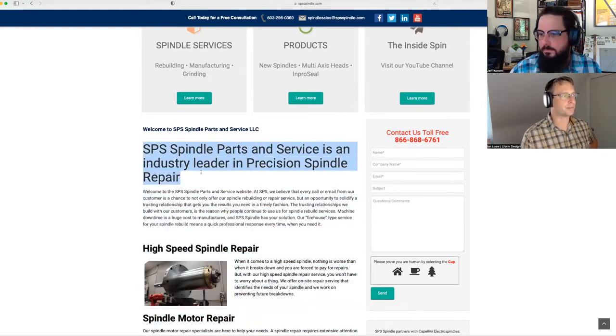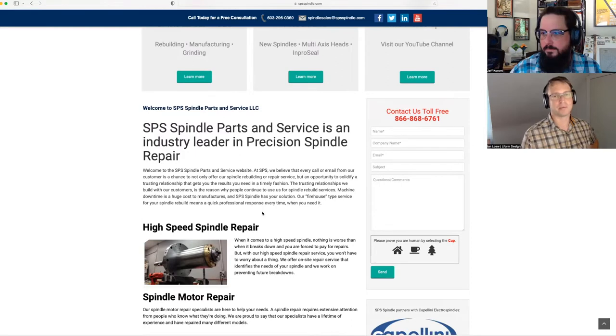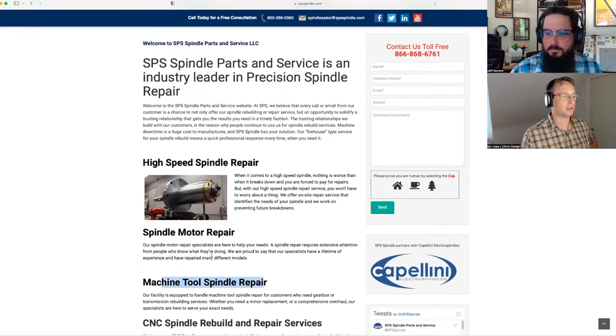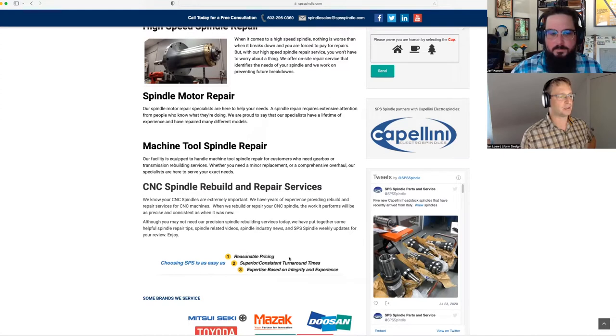SPS Spindle Parts and Services, an industrial leader in precision spindle repair — that's great. At SPS they believe every call or email is a chance to offer spindle repair and solidify trusting relationships. It's a nice greeting but ultimately unnecessary. What's one thing all users do? They skim — they don't read, they look at headlines. High-speed spindle repair, spindle motor repair, machine tool spindle repair, CNC spindle rebuild and repair services — those are good. Choosing SPS: reasonable pricing, superior turnaround times, expertise based on integrity and experience — those are their key differentiators.